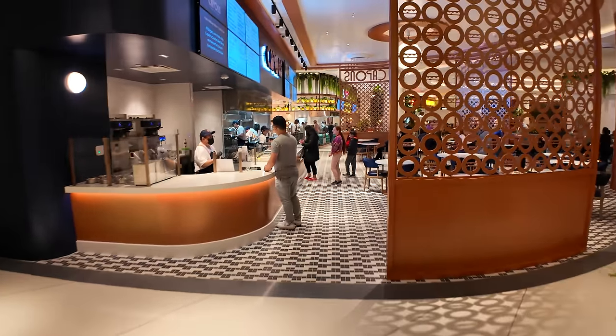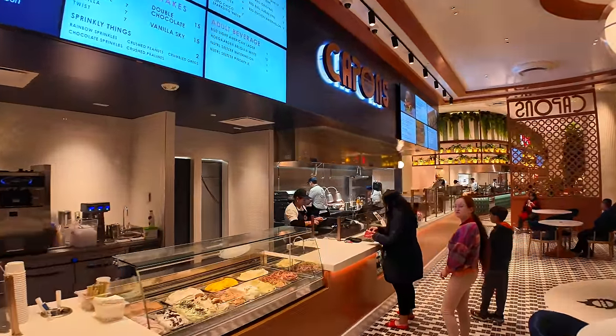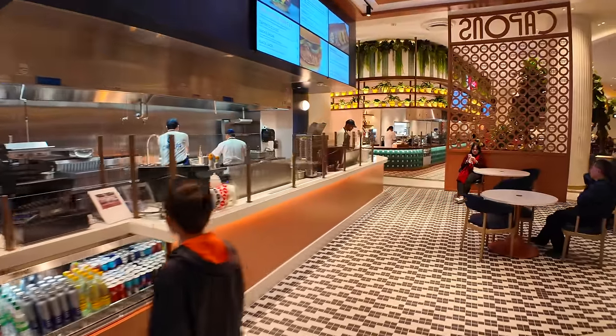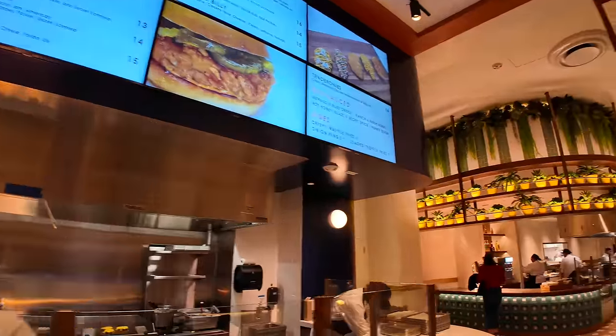Over here we've got Capone's — burgers, fries, and shakes. They open at 11 a.m. and on weekends they close at 3 a.m., so this one's open for your late-night food. The classic burger is going to cost you about $13.